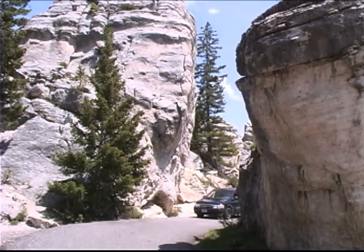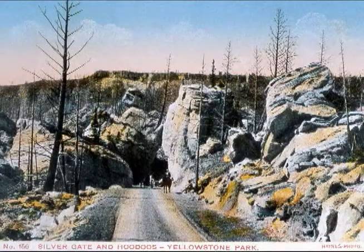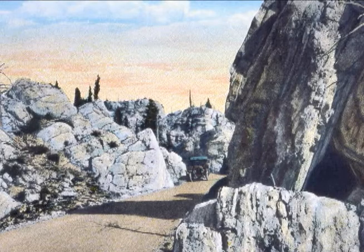A short one-way loop road winds through the hoodoos, giving you a closer look and the same view the stagecoach passengers had in 1899. It looks as if a giant stomped through the area and toppled the rocks, leaving them strewn about in disarray.